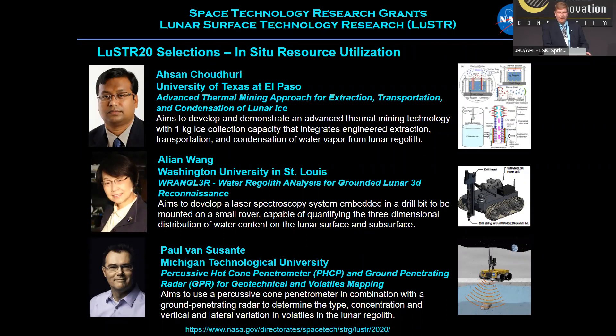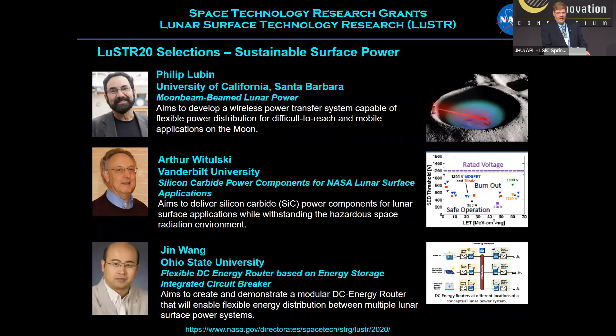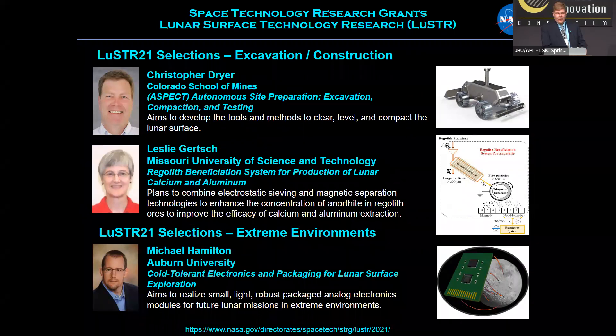Let me quickly show the selections made in the LUSTER program so far. This is a fairly new program — in 2020 the first solicitation was released and we made six selections. The first focus area was in-situ resource utilization, with projects led by the University of Texas El Paso, Washington University in St. Louis, and Michigan Technological University. The second focus area was sustainable surface power, with projects at the University of California Santa Barbara, Vanderbilt University, and Ohio State University. Those inaugural selections are about halfway through their projects now.